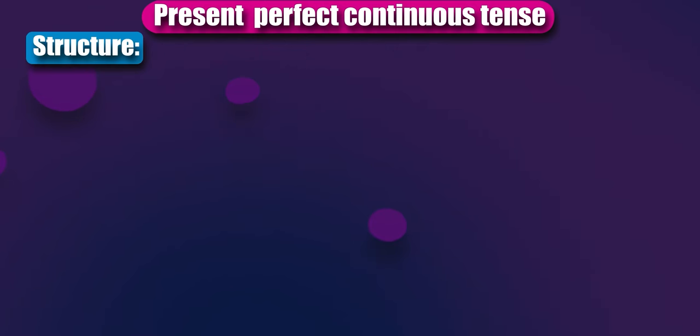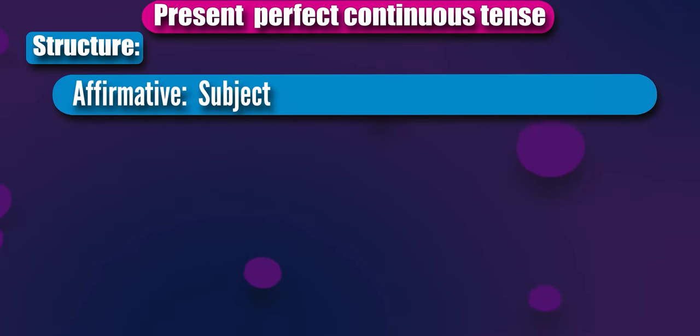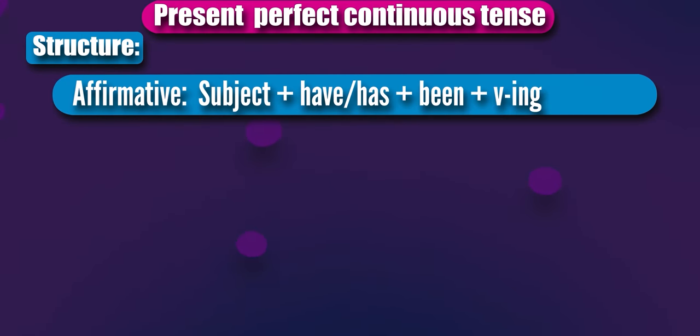Moving to the structure, first we start with the affirmative form. Subject, plus have or has, plus been, plus present participle or the ing form of the verb, plus object.